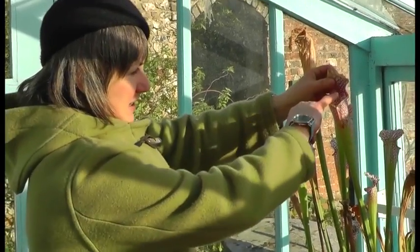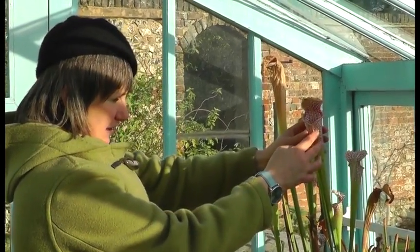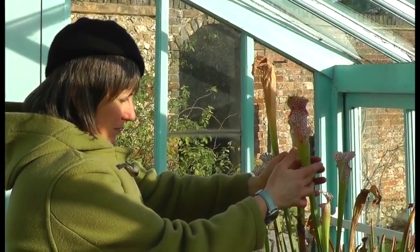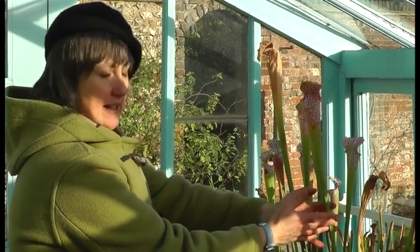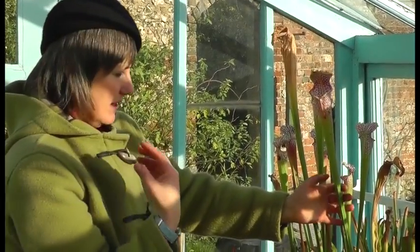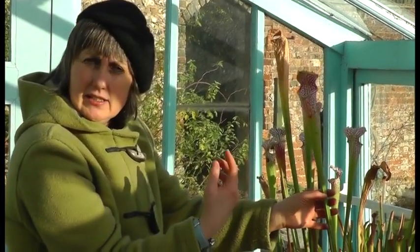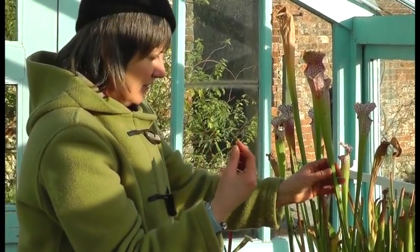They attract flies with sweet nectar and patterning. The plant has two zones to its trap: the first is very slippery, and the second has downward-pointing hairs. Inside that second zone is a lake of death, basically, containing digestive enzymes and acidic liquid to help utilise the soft tissues of the fly's body.